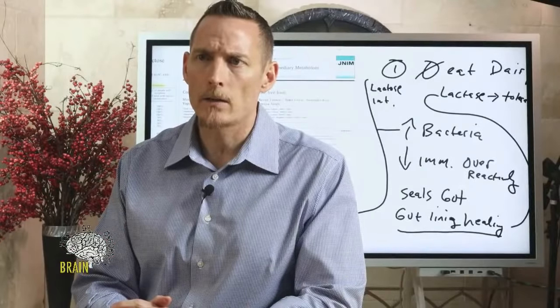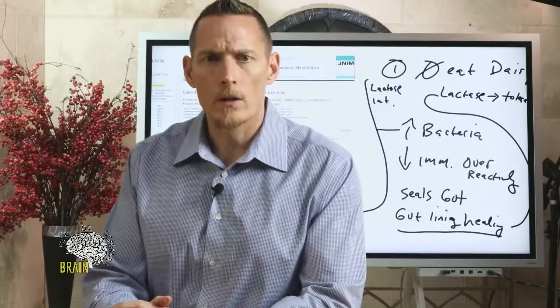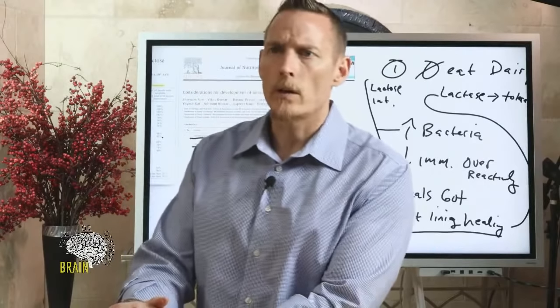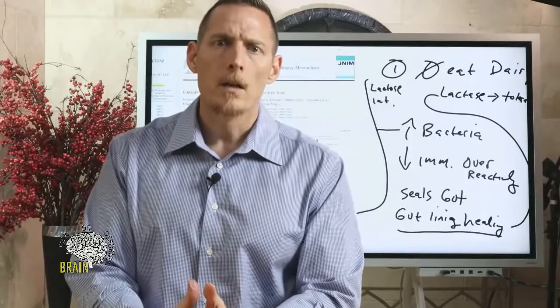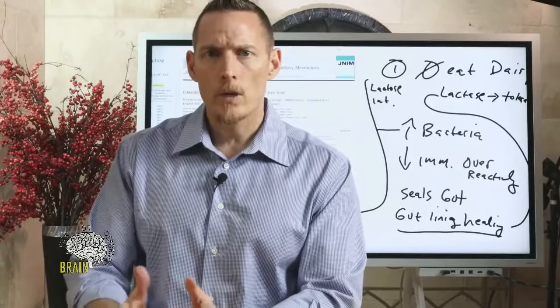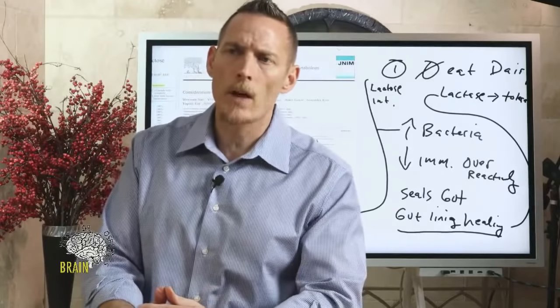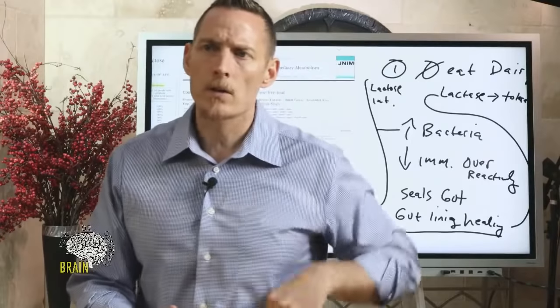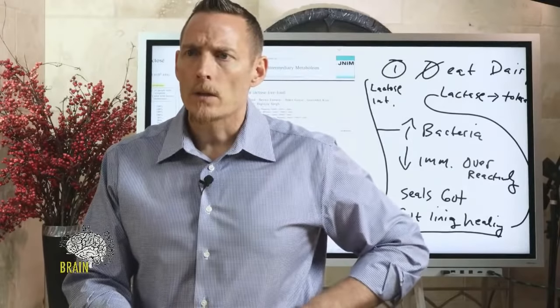On whether gluten can cause seizures: yes it can. Years ago, a major medical mystery TV show featured a young baby with gluten-induced seizures. We've known about this for years and it was encouraging to see mainstream media cover it.